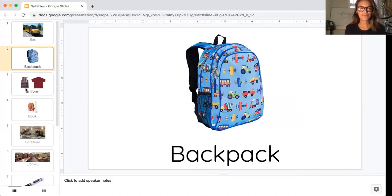Let's try another one. All right, here we have a dress and a shirt. This isn't any ordinary dress and shirt — this is a uniform. Try clapping it with me. Uniform. Uniform. How many beats did we clap? That's right, three. The word uniform has three beats. Let's try another one.